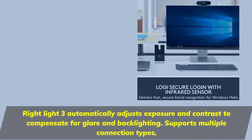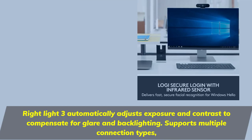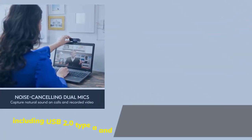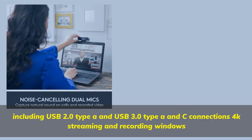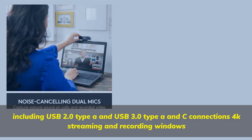RiteLite 3 automatically adjusts exposure and contrast to compensate for glare and backlighting. Supports multiple connection types, including USB 2.0 Type A and USB 3.0 Type A and C connections. 4K streaming and recording.